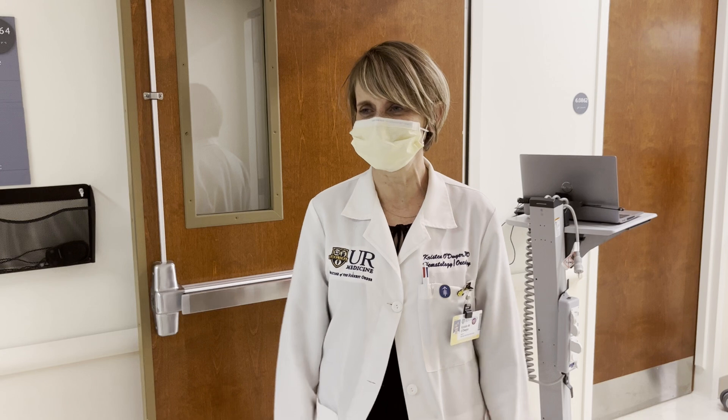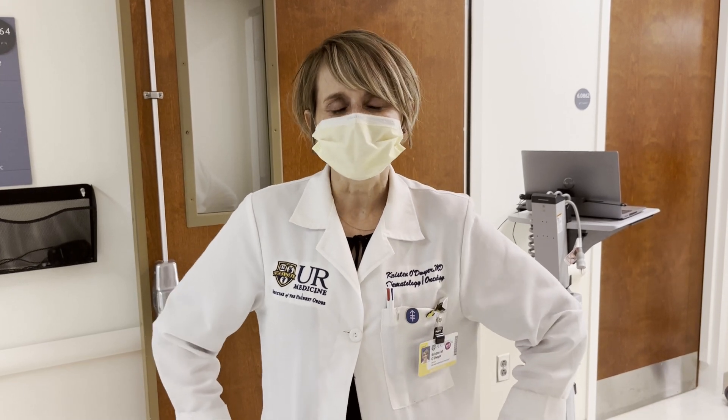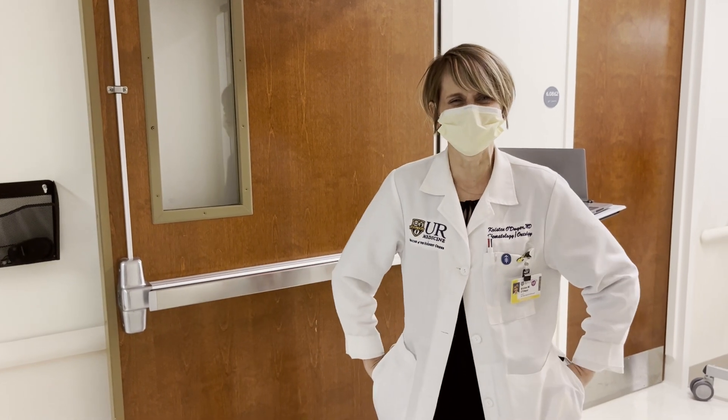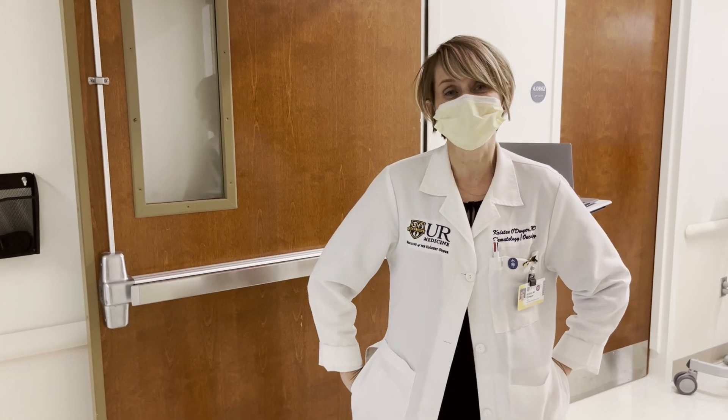Some people from the surgical team are here as well as their entire entourage. There are many students, fellows, and residents. Hi, I'm Kristen O'Dwyer. I'm one of the leukemia attendings and BMT attendings, currently rounding on the inpatient leukemia service. We've had a busy day, so you should come and be busy with us. It's really fun up here even on the busy days. We really look forward to meeting you and hope we get to meet soon.